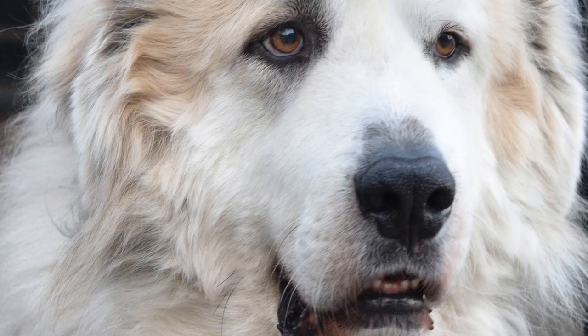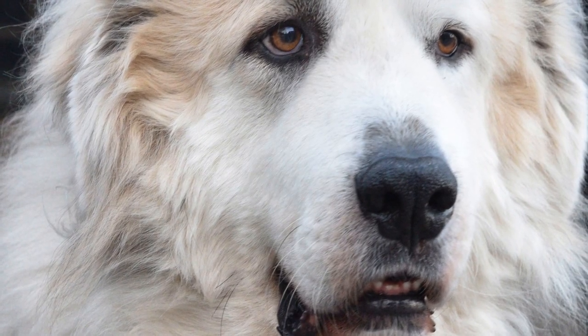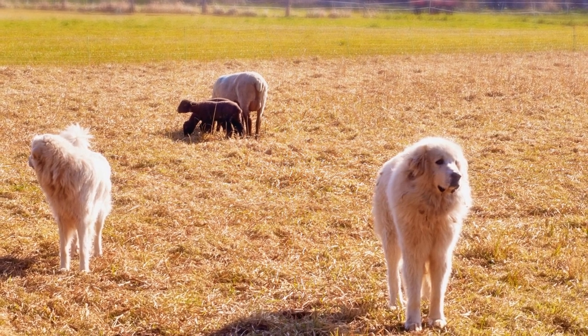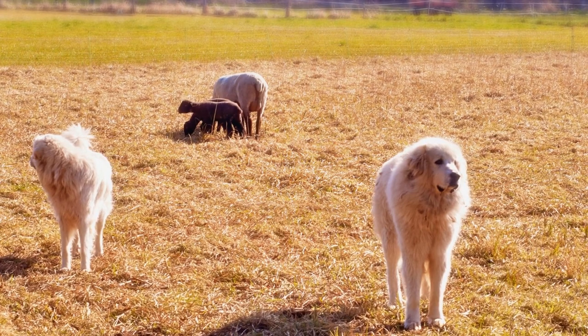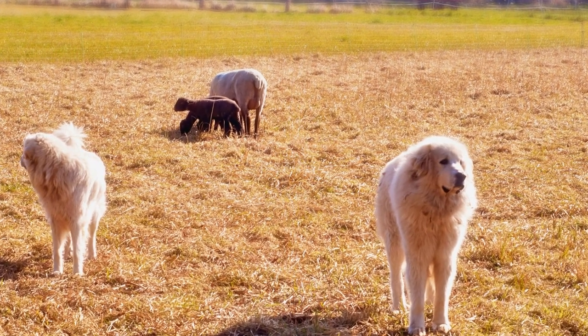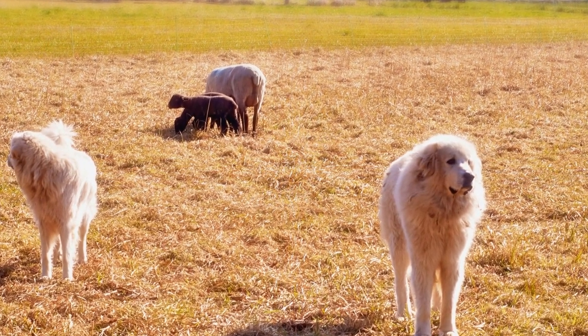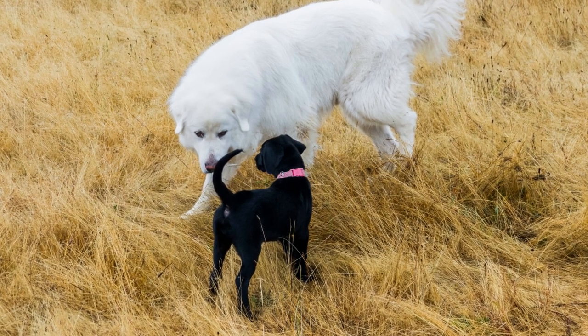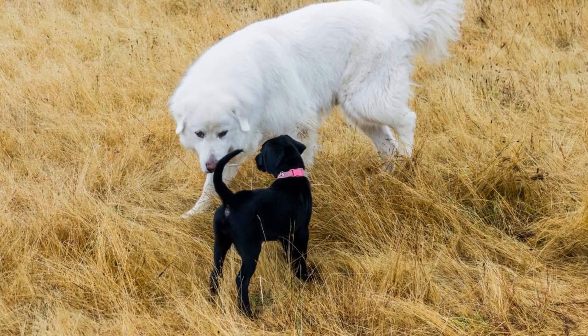However, like many large breed dogs, Great Pyrenees are susceptible to hip dysplasia. Hip dysplasia occurs when the hip joint does not develop properly, leading to an abnormal fit between the femur (thigh bone) and the acetabulum (hip socket). This can result in joint laxity, pain, inflammation, and eventually the development of arthritis.